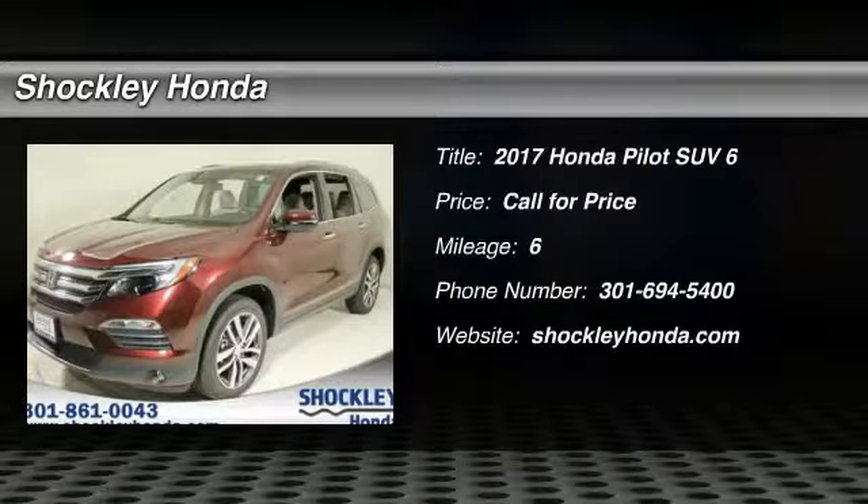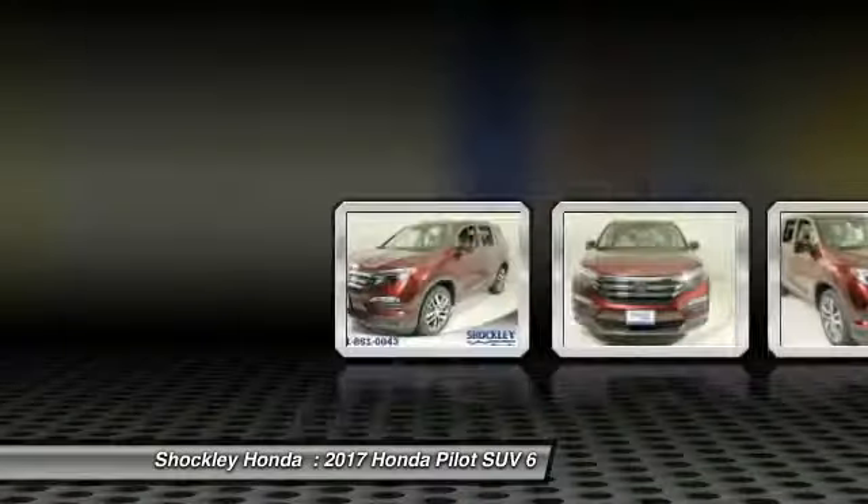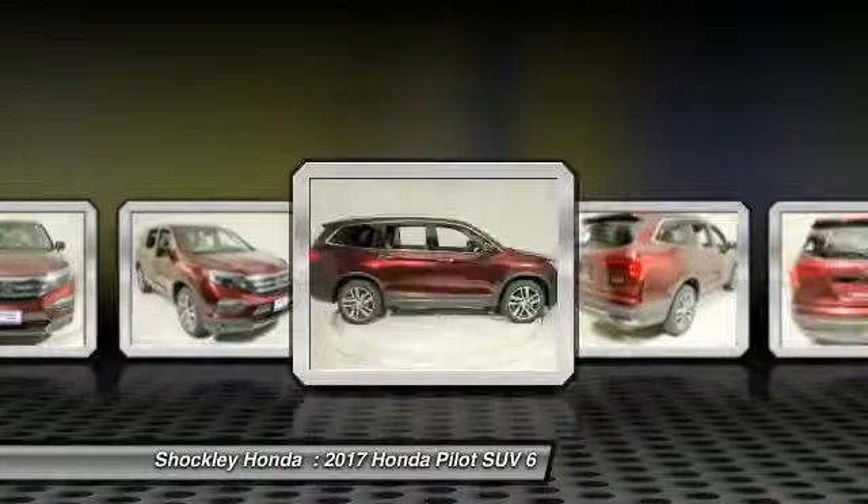Looking for the right vehicle? Check out the 2017 Honda Pilot. Optimal utility. Indulgent interior. Powerful performer. You'll be ready for almost anything in the Honda Pilot.